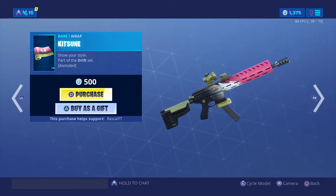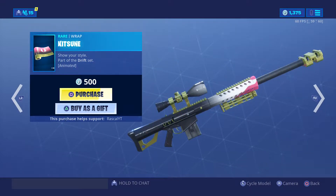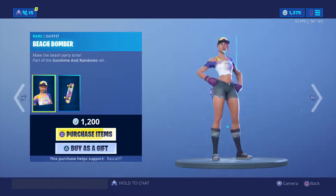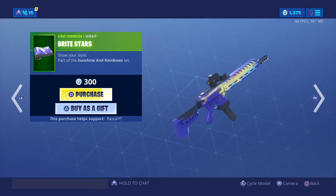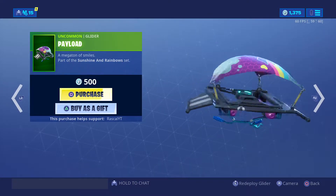The dual wielded kitsune wrap is pretty cool — golden, pink, white and black. Beach bomber is a pretty cool skin. Bright stars wrap is also a good wrap. Payload glider makes a really cool sound.